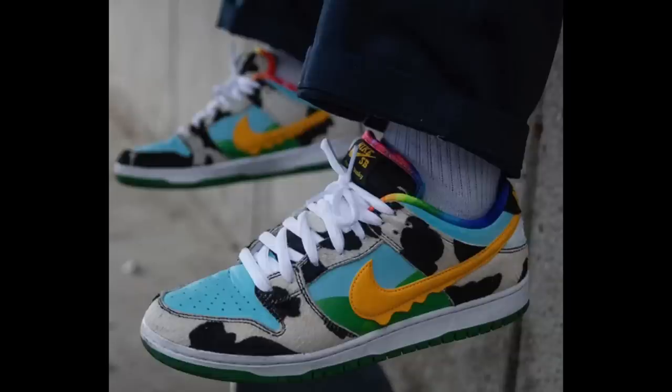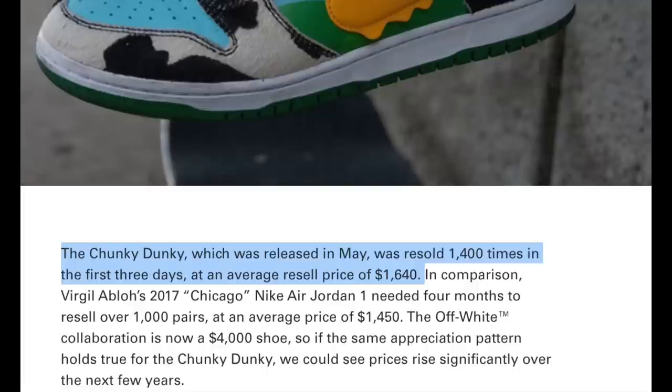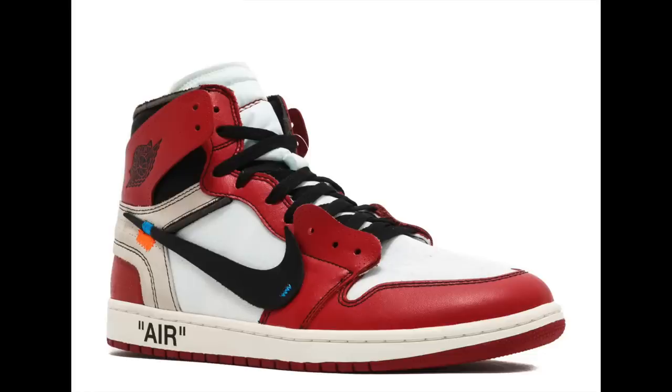Another example of the dunk hype is the Chunky Dunkys. In the first four months after release, the average resale price was $1,600. Compare that to 2017 when the Off-White Jordan 1s came out — those sneakers averaged $1,300 in their first four months. So the Chunky Dunkys are actually performing better than one of the most iconic sneakers ever. In my opinion, the Chunky Dunkys are a very good investment — this is just going to be one of those iconic sneakers we talk about ten years from now.